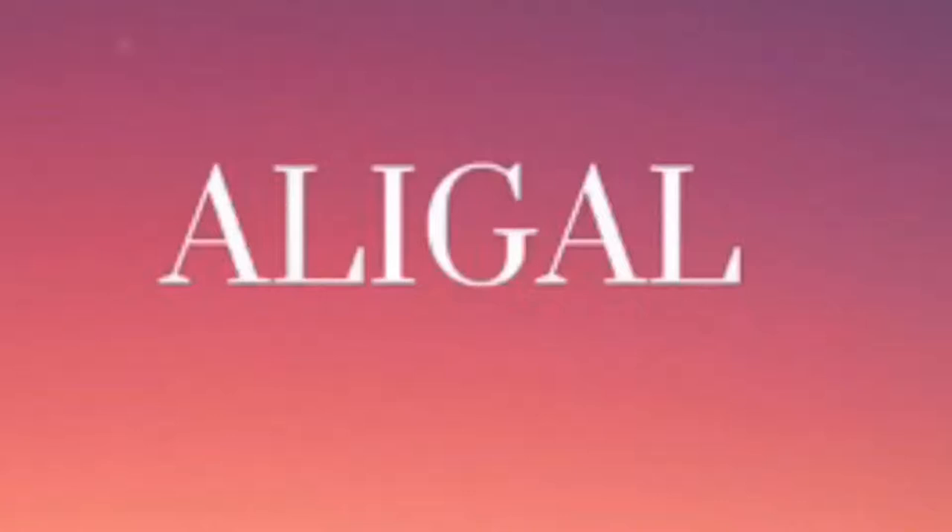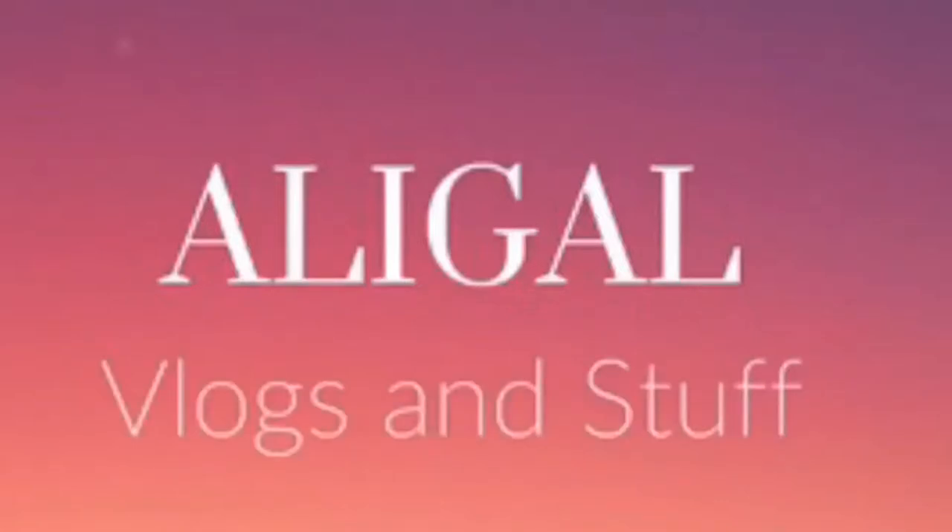What's up? We're here, we're at the dollar store today. I'm not really sure where this video is going to go, but let's head in and just see what's happening.